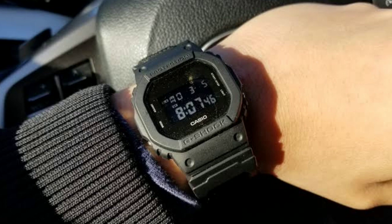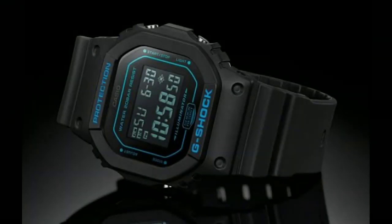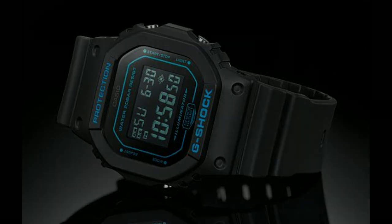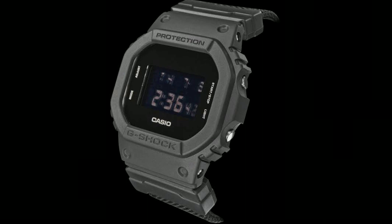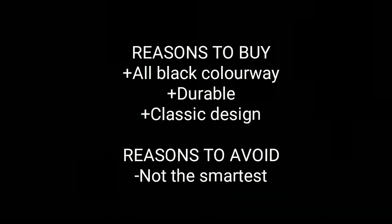Casio DW with model number 5600BBN-1ER. The Casio G-Shock really is the ultimate beta watch. It has set the standard when it comes to toughness, and we love this understated blackout colorway. It comes with a Cordura nylon fabric band that is stronger than regular nylon, and this material also provides extremely high resistance to stretching and wear and tear.